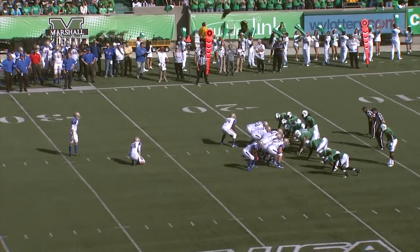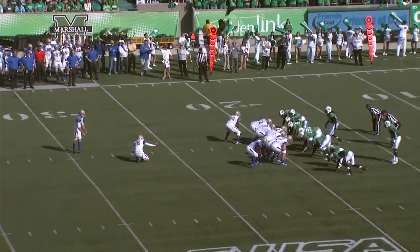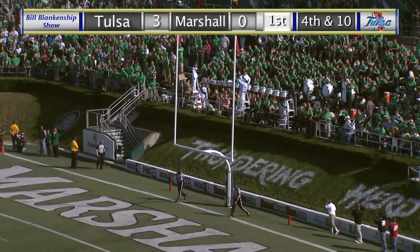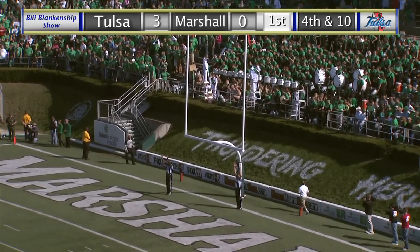Now this will be a 37-yard attempt for TU's Daniel Schwarz from the left hash mark. Here's the snap, the kick on the way — line drive shot, and it is through there. Boy, that was a low kick.